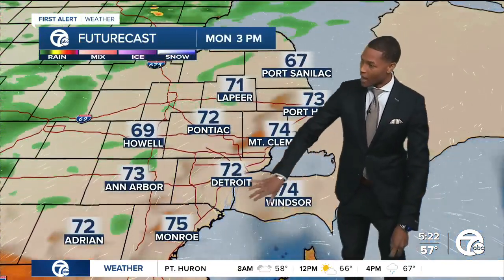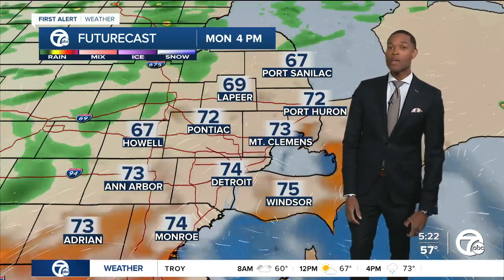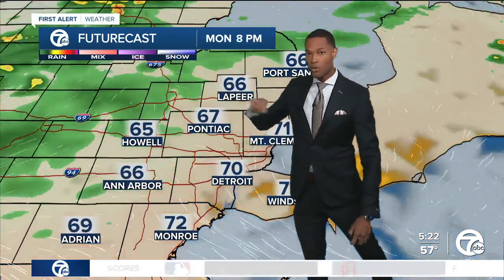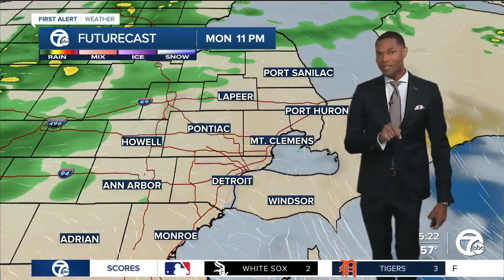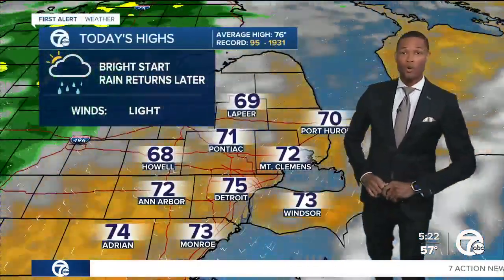It is going to be scattered at first, but it could arrive as early as this afternoon for the kids at the bus stop for the ride home. I'm thinking the heaviest rain will stay to the north and west of us until late tonight. So even though we have the scattered chances around, the bulk of it should hold off.